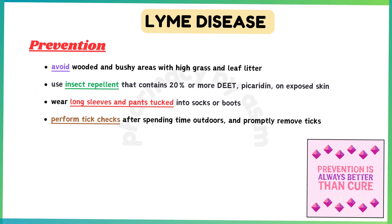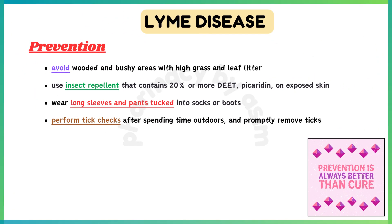Preventing Lyme disease involves reducing exposure to ticks. Avoid wooded and bushy areas with high grass and leaf litter. Use insect repellent containing 20% or more DEET or picaridin on exposed skin. Wear long sleeves and pants tucked into socks or boots when in wooded or grassy areas. Perform tick checks after spending time outdoors and promptly remove any ticks.